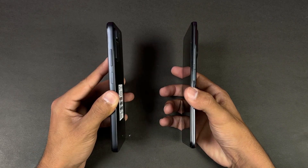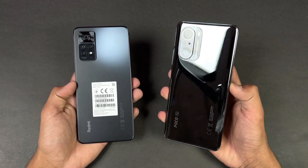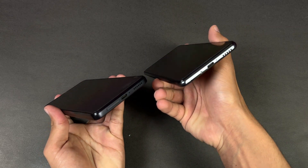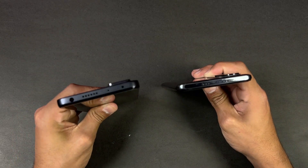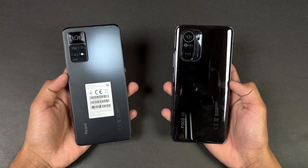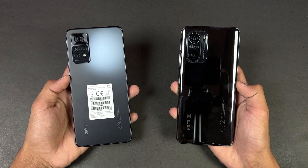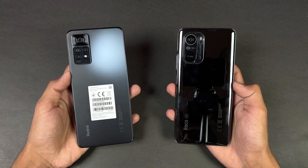The Redmi Note 11 Pro has a completely flat frame which gives a more premium feel, though the Poco F3 feels a little heavier because of the aluminium frame. Neither device has a headphone jack on the bottom — the headphone jack is only available on the Redmi Note 11 Pro on the top. Both phones also have dual speakers. Now let's see how the Redmi Note 11 Pro with the Helio G96 stacks up against the Poco F3 with the Snapdragon 870.